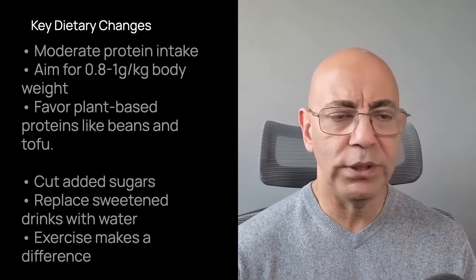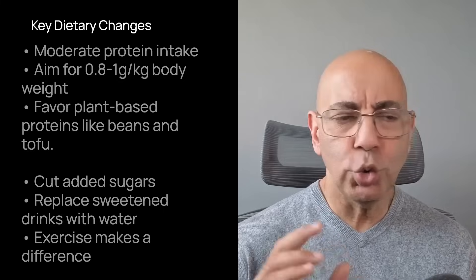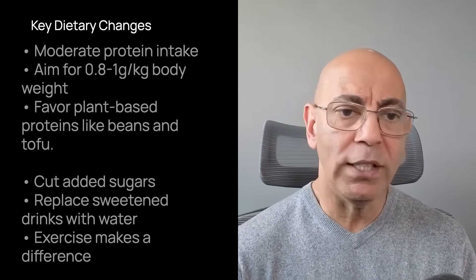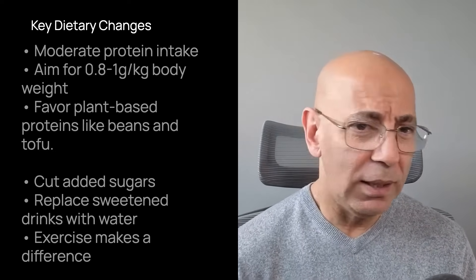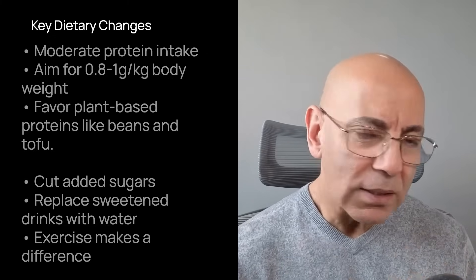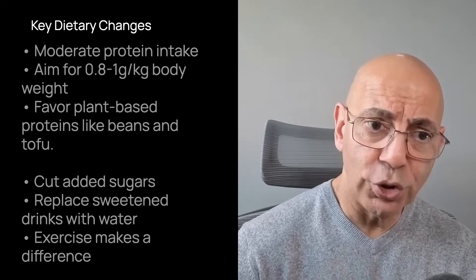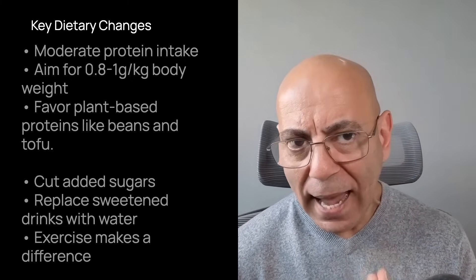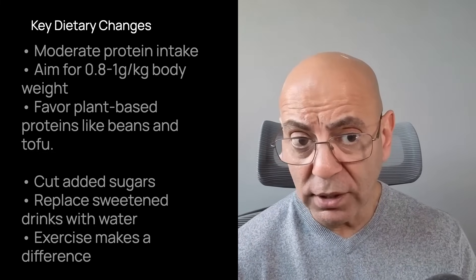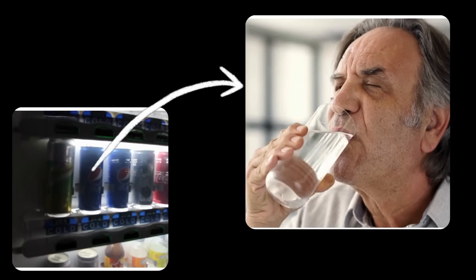Obesity increases oxidative stress and intrarenal pressure, which worsens cyst growth. Even losing 5 to 10% of your body weight can make an immeasurable difference. Number three is moderate protein. Aim for about 0.8 to 1 gram per kilogram of body weight per day and focus on plant-dominant sources such as beans, lentils, tofu, and soy. These are easier on the kidneys than red meat because of the acid load. Number four is cutting added sugars. Diets high in fructose raise uric acid and can activate a similar cellular pathway as vasopressin, causing cysts to grow. The easiest win: replace sweetened drinks with water.